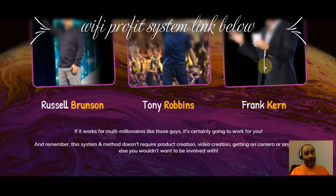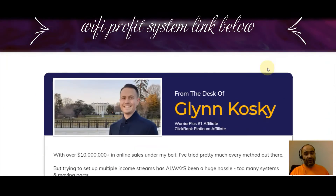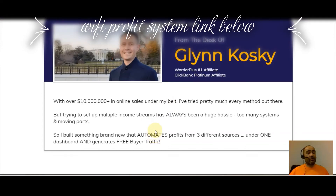If it works for multi-millionaires like those guys, it's certainly going to work for someone like me or you. This system doesn't require product creation, video creation, or getting on camera. This is a brand new product from Glen Koski — in 2020 he came out with a lot of cool products and made it easier to earn commissions, and he's keeping it going in 2021. He's a Warrior Plus number one affiliate and ClickBank platinum affiliate, and he's built something new that automates profits from three different sources under one dashboard.